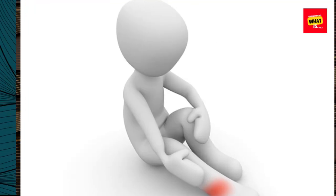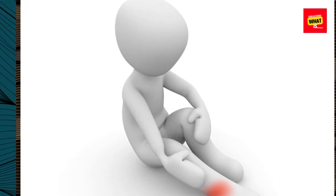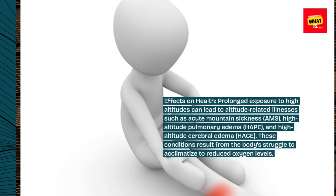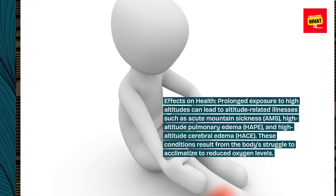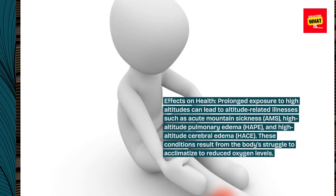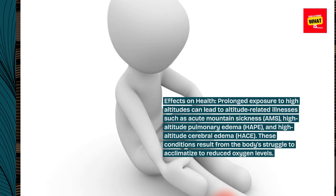Effects on health. Prolonged exposure to high altitudes can lead to altitude-related illnesses such as acute mountain sickness (AMS), high-altitude pulmonary edema (HAPE), and high-altitude cerebral edema (HACE). These conditions result from the body's struggle to acclimatize to reduced oxygen levels.